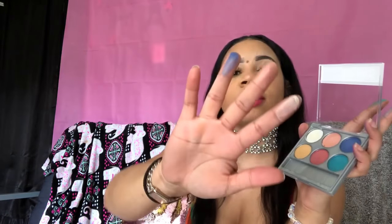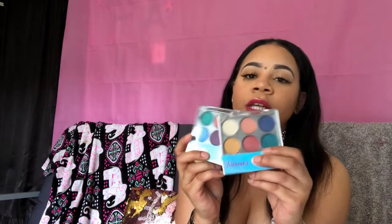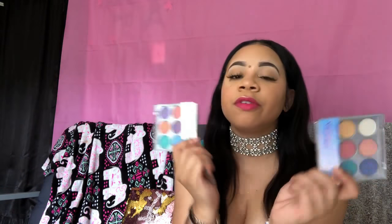The next one in that collection is the shimmer palette. I'll swatch test that for you guys. Some of these colors do pick up more than others. I think the shimmer palette and the bright palette are the best out of that collection. If you're driving past Five Below, you could stop by and grab one of those palettes.